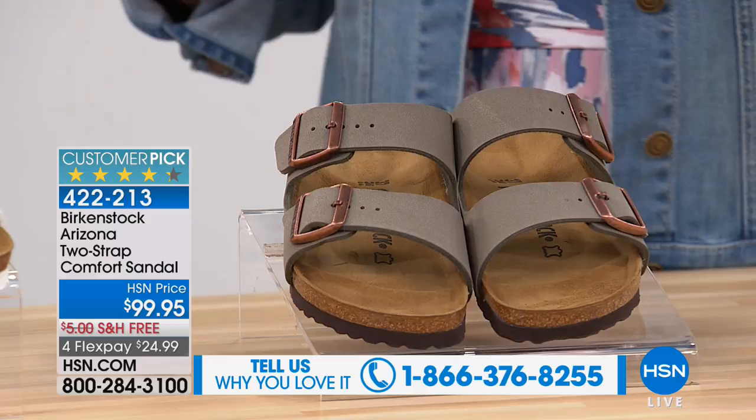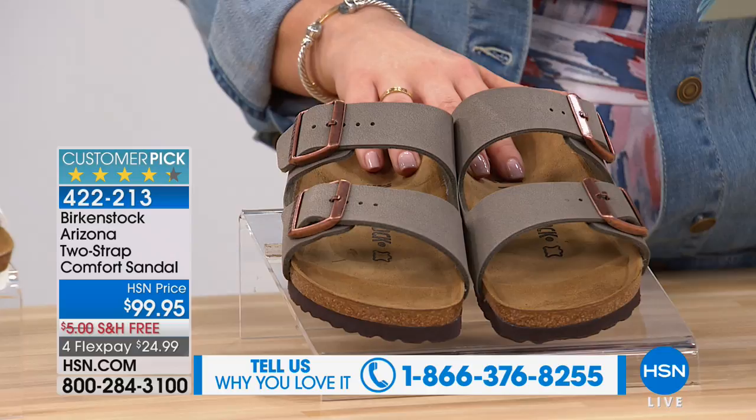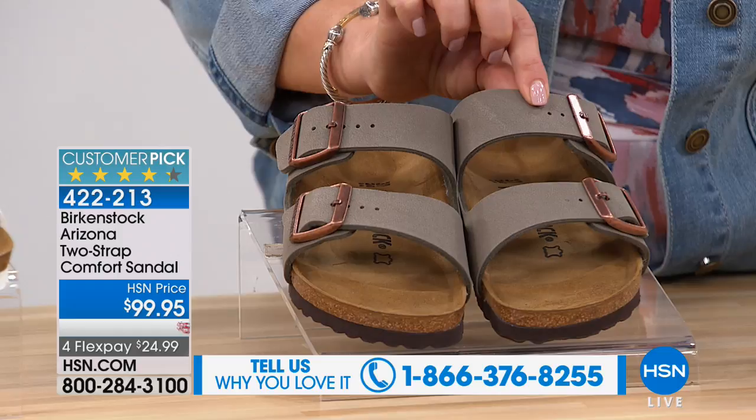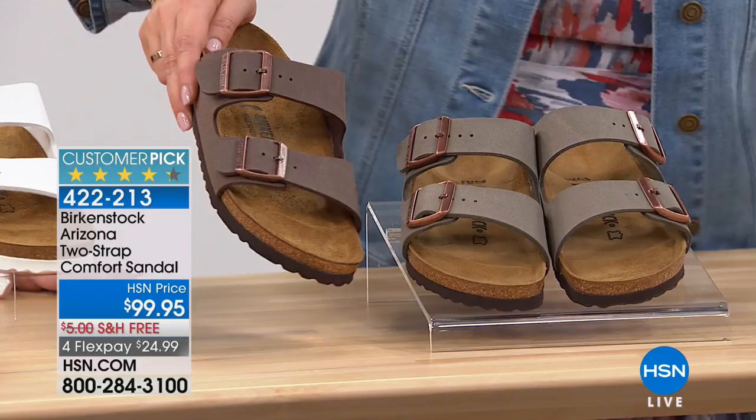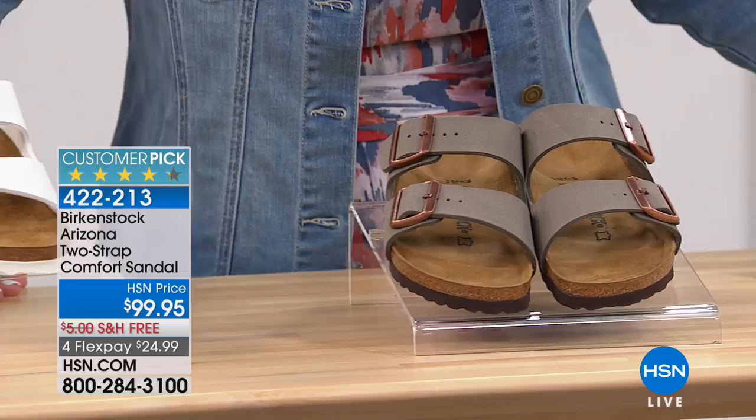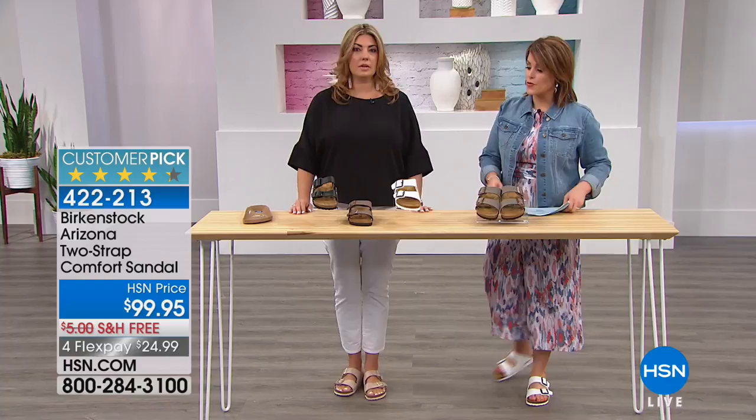We've got great colors for you. We have whole sizes only. You don't have to size up or down. Let me do colors first. This one here is stone — a little lighter than mocha. Here's the mocha next to it: stone has a little more gray, while mocha looks almost like a rose tone hardware. We've also got it in white and black. Your item number is 422-213.